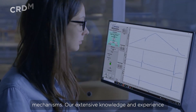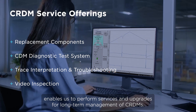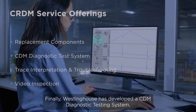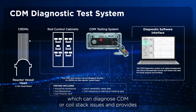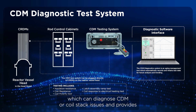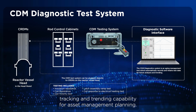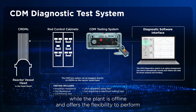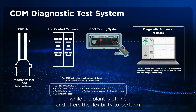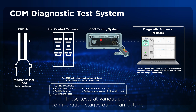Our extensive knowledge and experience enables us to perform services and upgrades for long-term management of CRDMs. Westinghouse has developed the CDM Diagnostic Testing System, which can diagnose CDM or coil stack issues and provides tracking and trending capability for asset management planning. The system performs a number of tests in parallel while the plant is offline, and offers the flexibility to perform these tests at various plant configuration stages during an outage.